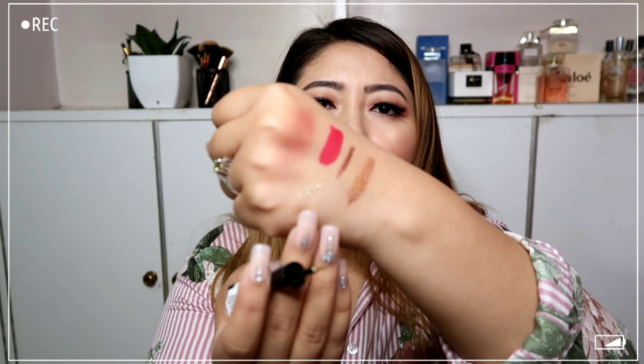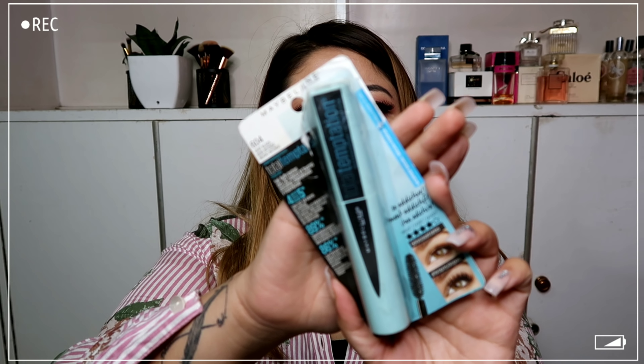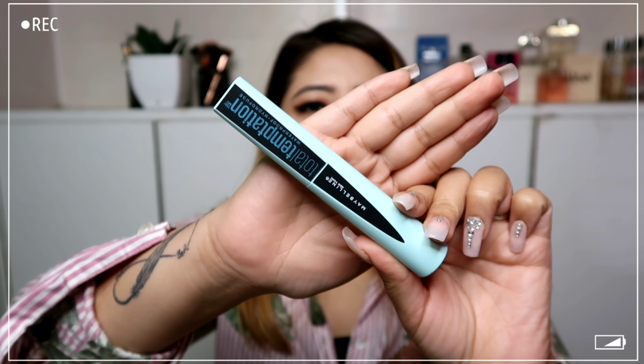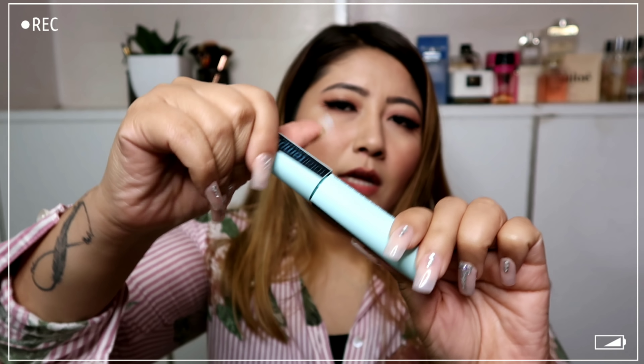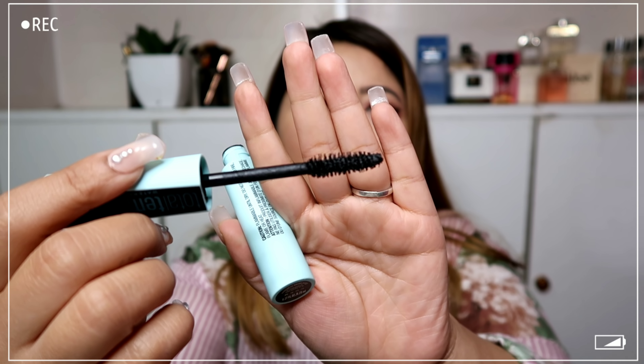Out of excitement I tore this open, but I haven't tried this mascara yet — I wanted to try it with you guys. This is the Maybelline Total Temptation waterproof mascara, which retails for 525 rupees. It has a very funky, cool packaging and let me show you the wand. It smells so delicious — I haven't smelled anything like this on a mascara before!